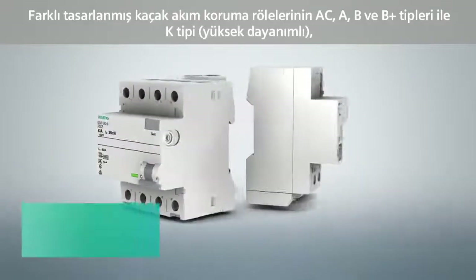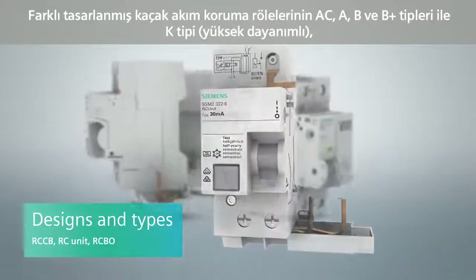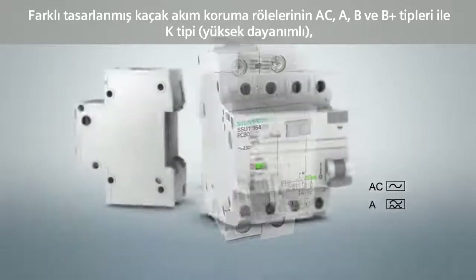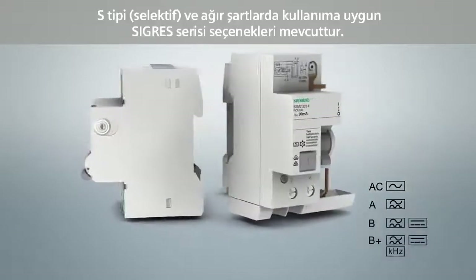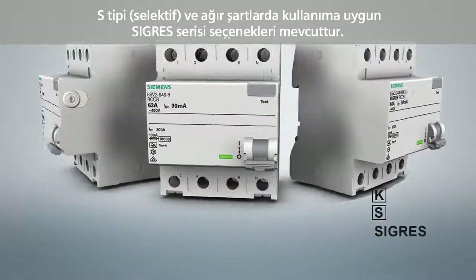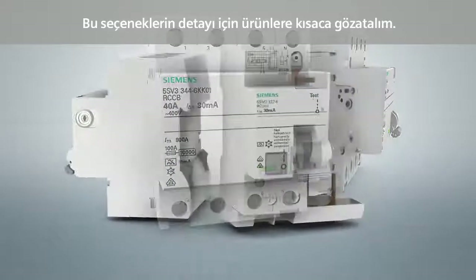We distinguish between various designs: RCCB, RC unit, and RCBO in types AC, A, B and B+, as well as different versions — Super-resistant, Selective and SIGRES. A short overview shows the meaning of these abbreviations.